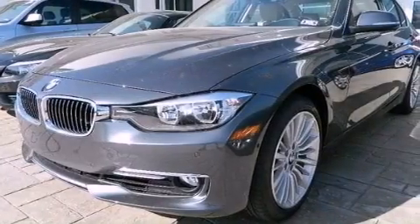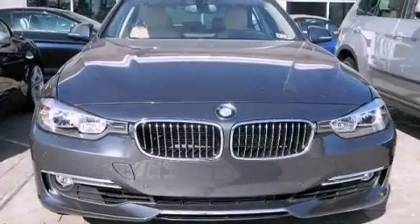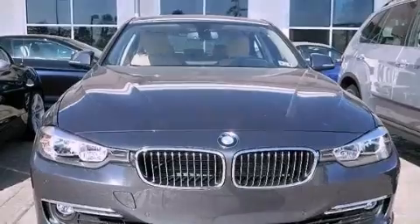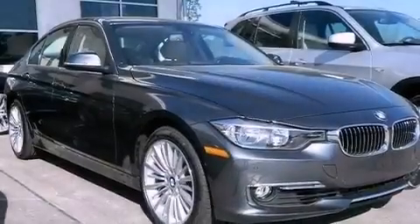BMW individual composition, an anti-lock braking system, air conditioning with automatic climate control, and rain-sensing windshield wipers that can turn on automatically if their sensor identifies water on the windshield.